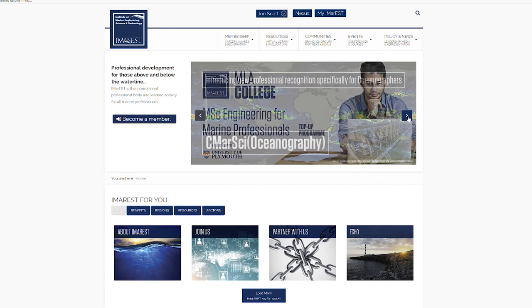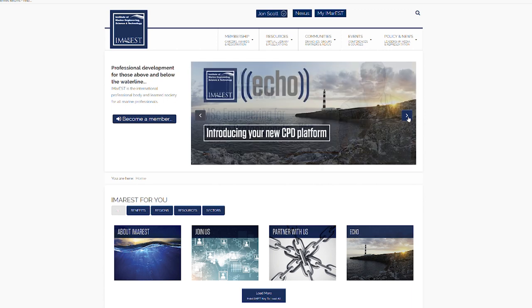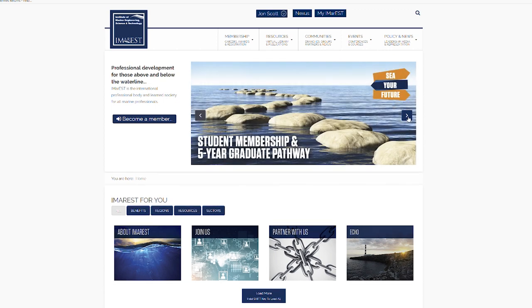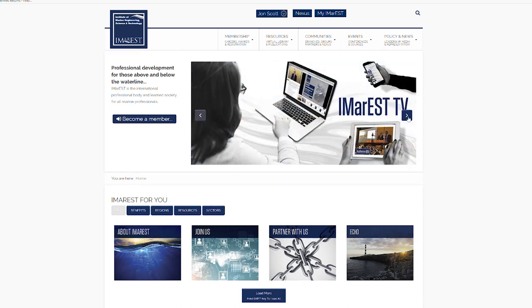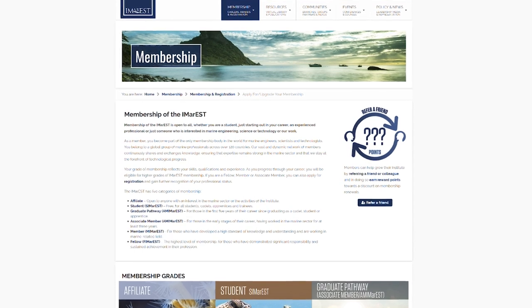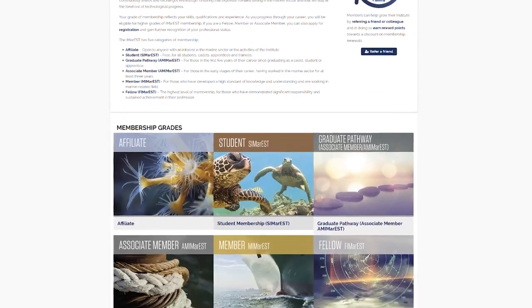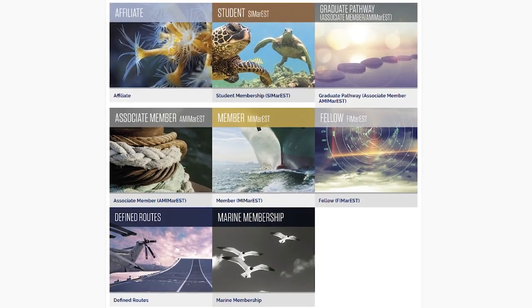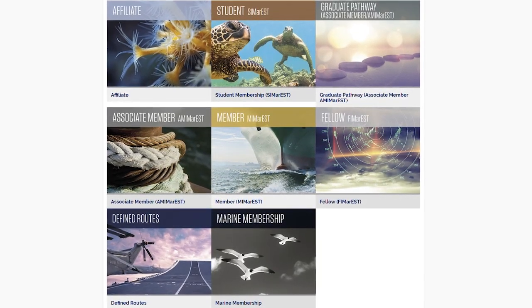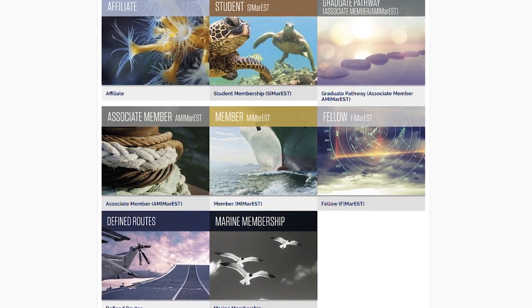The Institute of Marine Engineering, Science and Technology offers you the opportunity to gain chartered status in a marine discipline and supports you in maintaining that status with a wide range of continuing professional development resources. It also offers you a range of membership benefits. Becoming a member of the IMarEST, which is the global home for all marine professionals with 48 branches worldwide, means you have access to all the advice, support and networking you will need to get to where you want to be.